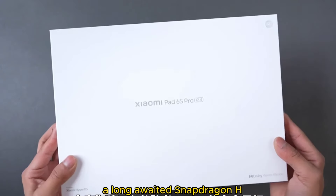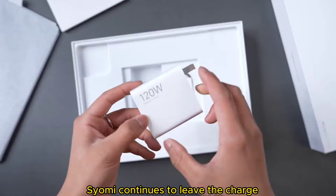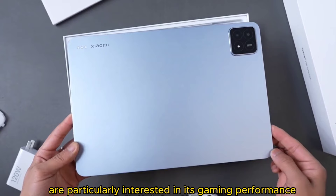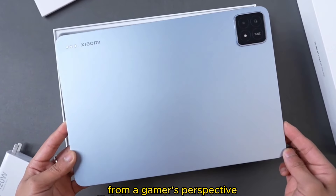The long-awaited Snapdragon 8 Gen 2 Android tablet has finally been released. Xiaomi continues to lead the charge with the newly released Xiaomi Pad 6s Pro. Many are particularly interested in its gaming performance, so in this issue I will take everyone through a full understanding of this tablet from a gamer's perspective.